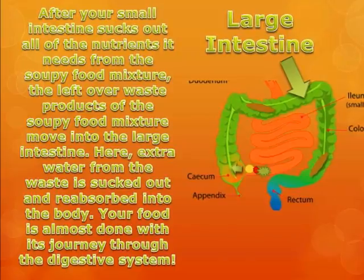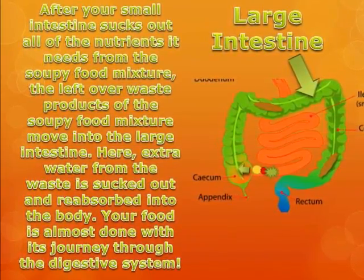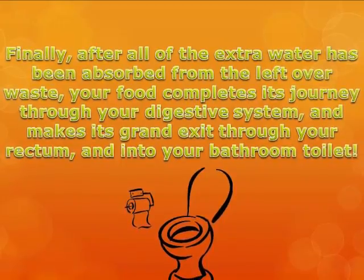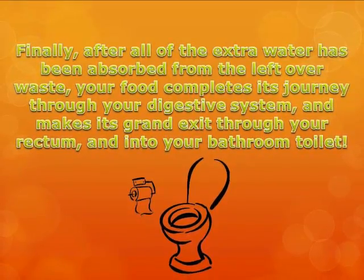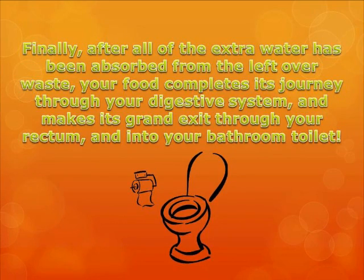Your food is almost done with its journey through the digestive system. Finally, after all of the extra water has been absorbed from the leftover waste, your food completes its journey through your digestive system and makes its grand exit through your rectum and into your bathroom toilet. See you later.